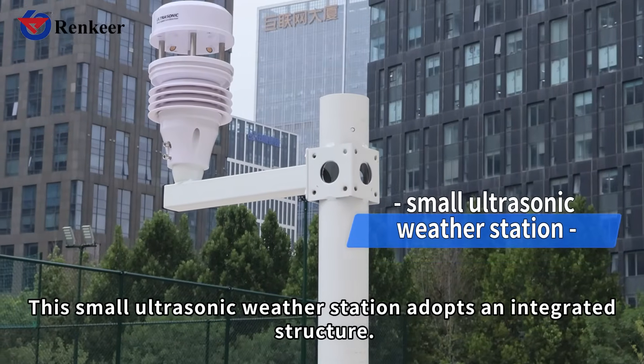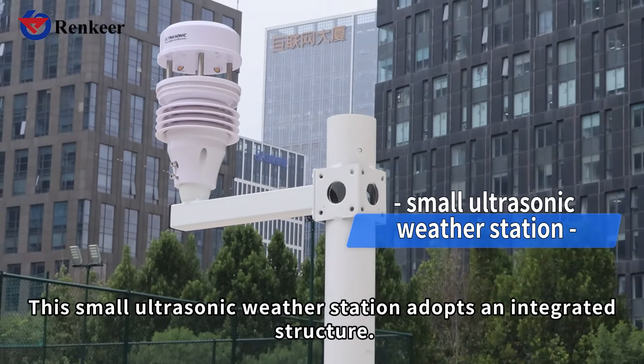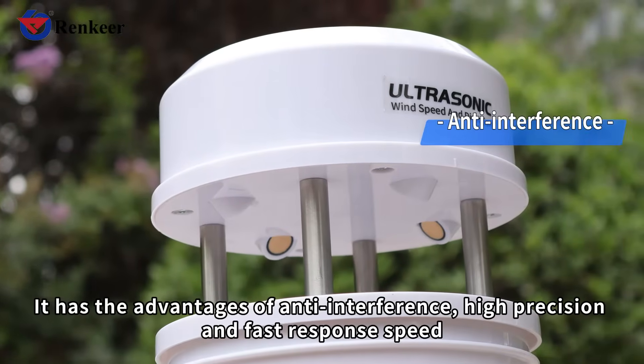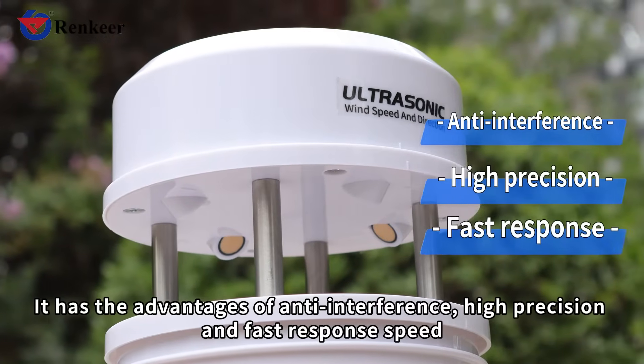This small ultrasonic weather station adopts an integrated structure. With advanced ultrasonic technology, it has the advantages of anti-interference, high precision, and fast response speed.